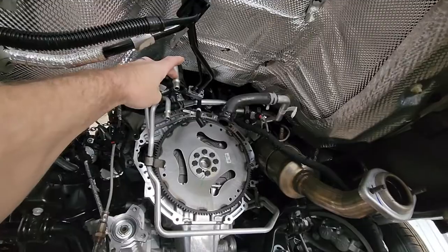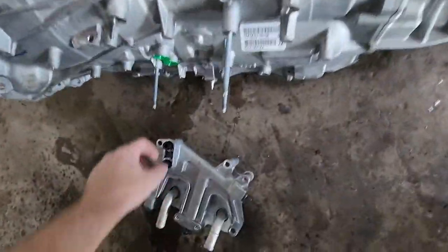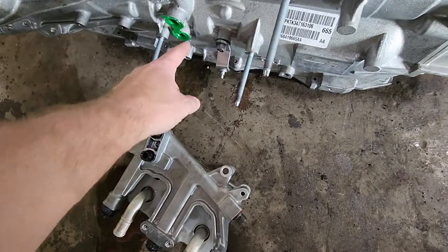You got your cooler lines right here, in and out, you got your cooler here. This connector right here — this portion goes into the side of the transmission.